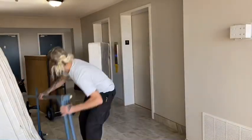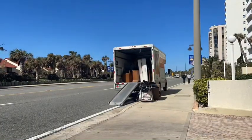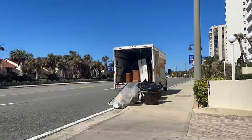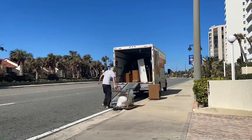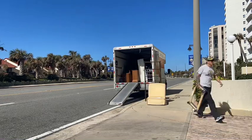Right now we're getting near the end of the trips. I think we might have one more after this. These mattresses were so huge. We got the condo completely cleared out now and we are loading everything into the box truck.